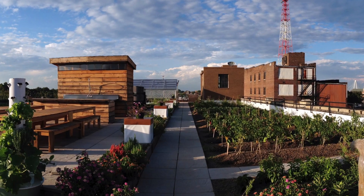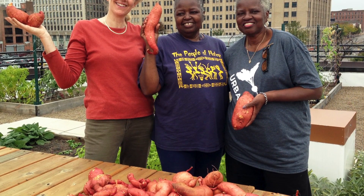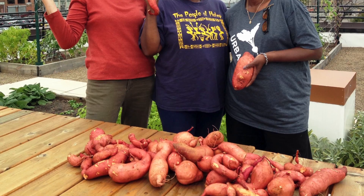Urban Harvest STL, a St. Louis nonprofit, empowers communities to cultivate equitable access to healthy, sustainable grown food and enhanced biodiversity in cities.